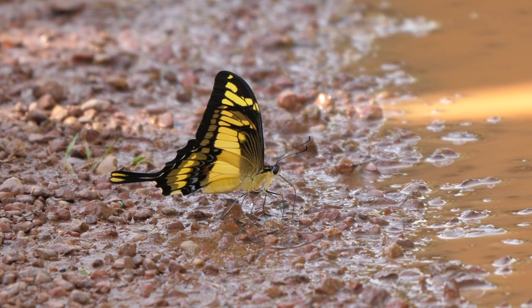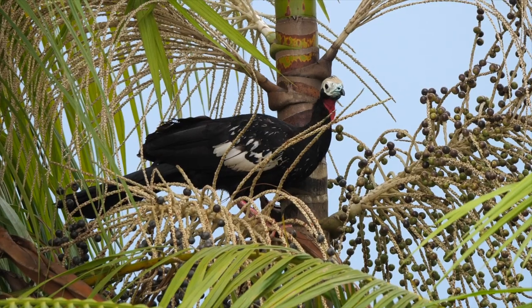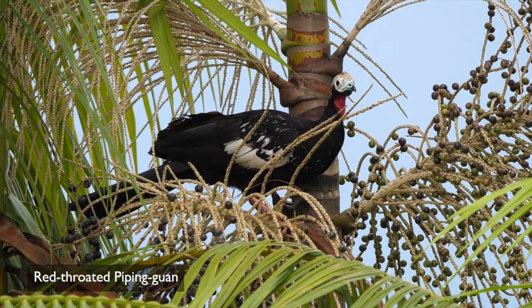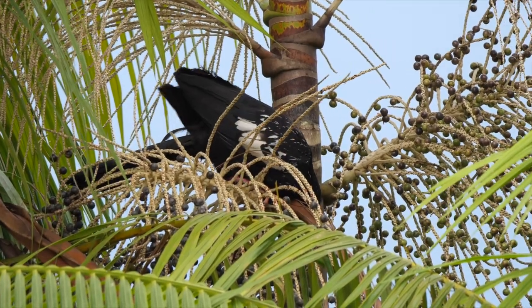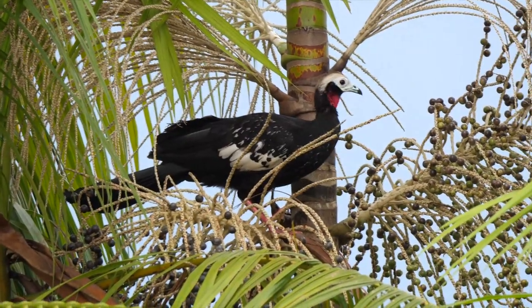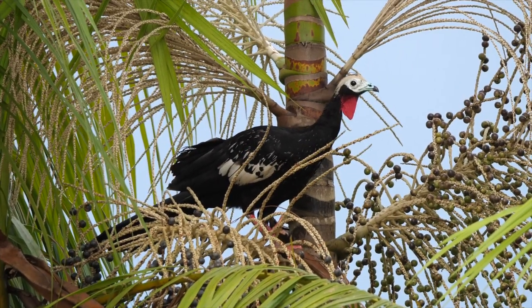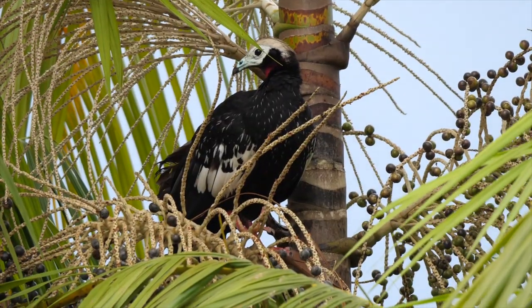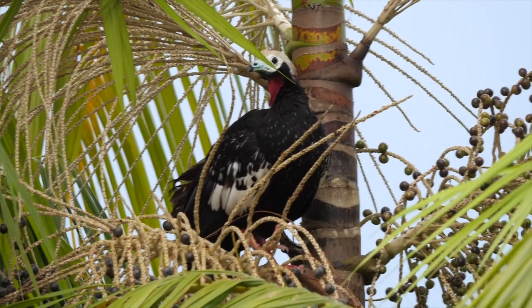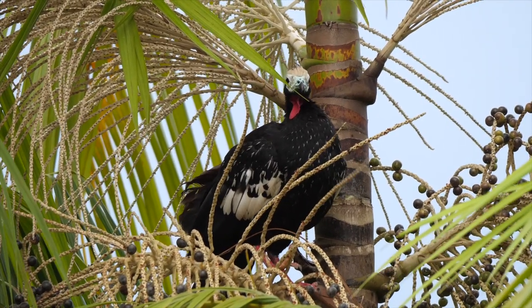A good range of bird species also inhabited the lodge grounds, like this Red-throated Piping Guan feeding on palm fruits. This is the south-western form, which has more white in the wing than the nominate subspecies, along with a much whiter crest.